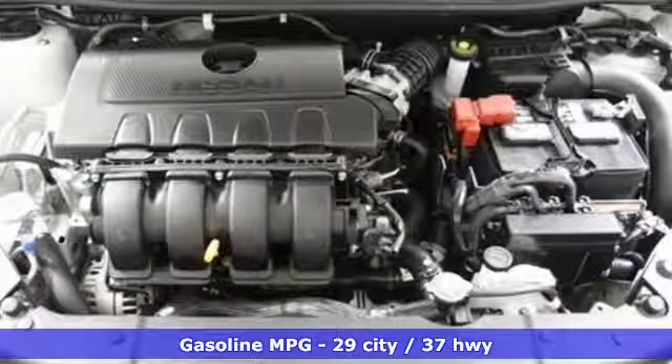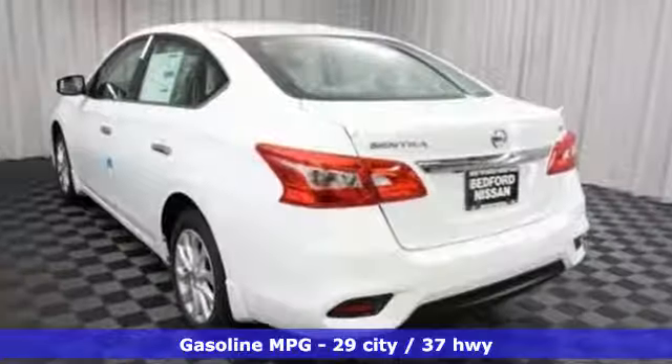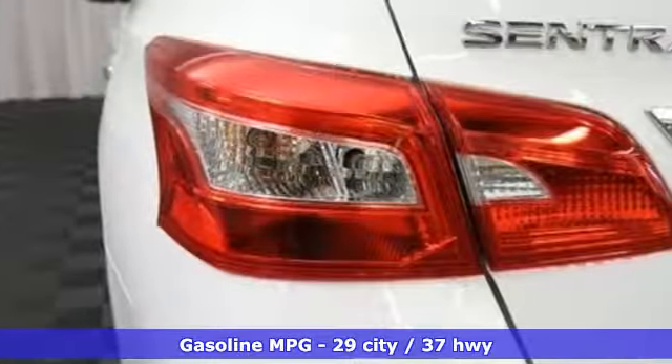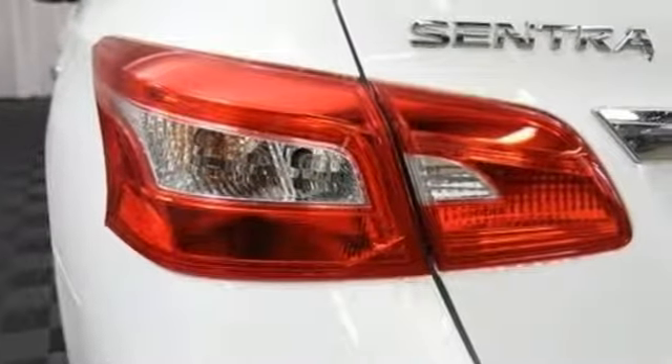Features include streaming audio, doors and push-button start proximity key, dual zone climate control, and wireless phone connectivity.